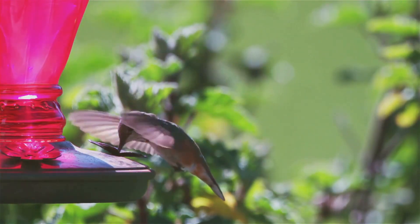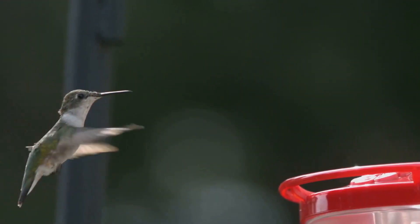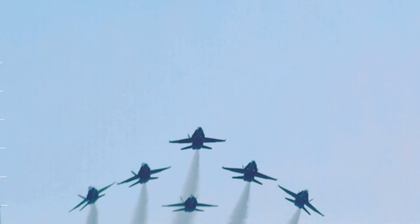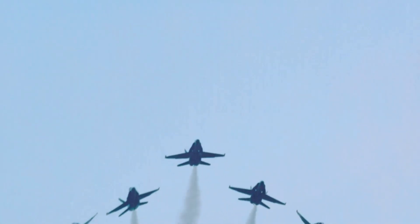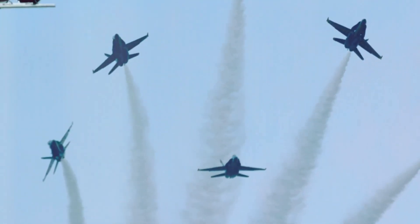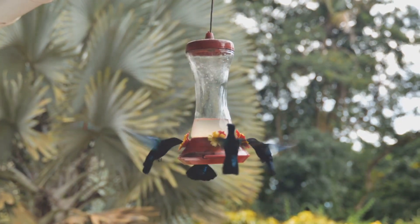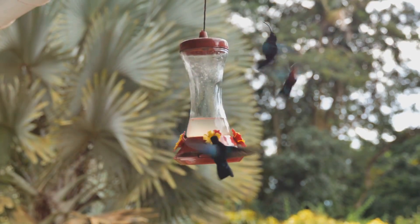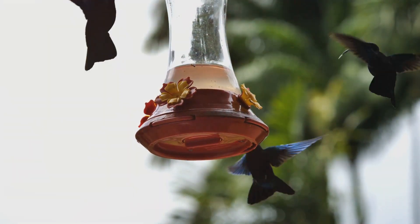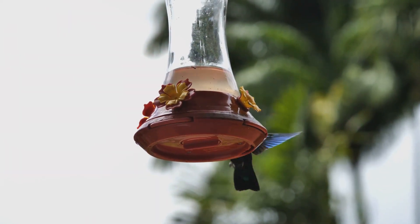Among the avian world's most captivating flyers, hummingbirds stand apart as miniature marvels of aerial agility. Their wings, rotating at the shoulder joint, trace a figure-eight pattern, creating vortices of air that provide lift throughout the entire wingbeat cycle. This unique ability allows them to hover effortlessly, their bodies remaining remarkably still as they feed on nectar from flowers with their long, slender beaks. Hummingbirds can also fly backwards, sideways, and even upside down, their movements incredibly precise and controlled.